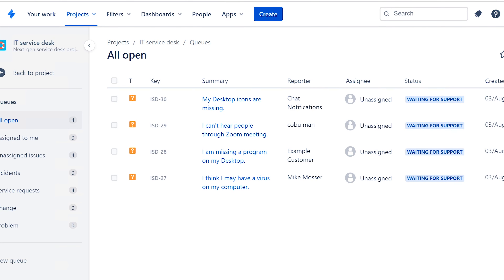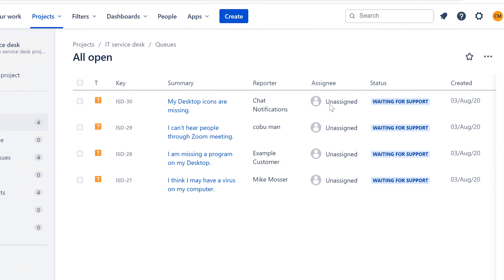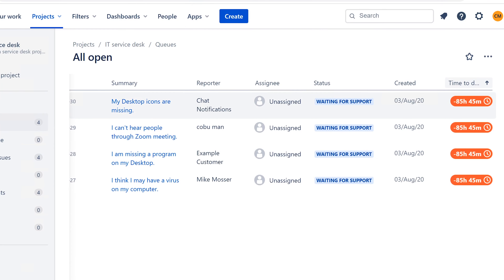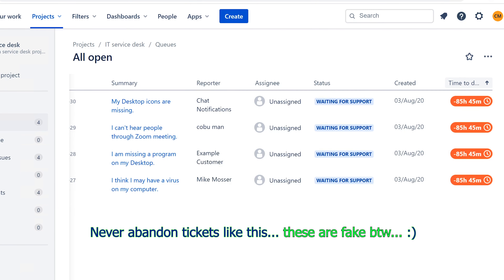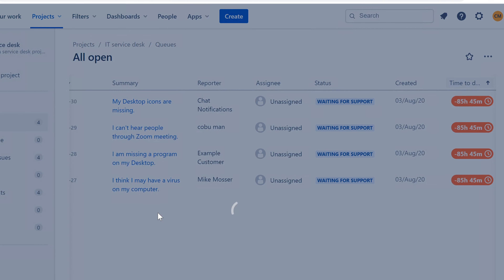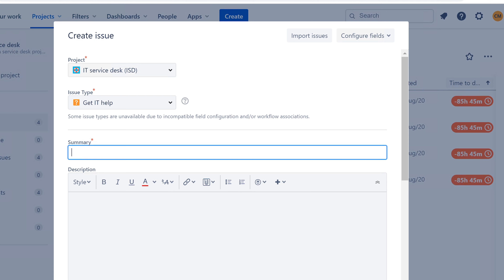I made some of these tickets during testing of a live stream a couple of weeks ago, so they are quite expired. As you can see, the time to do is negative 85 hours — that's many days past due. You don't want to see this in a ticketing system at all; you want them to be fresh. Let me just create a fake ticket so you can see what a freshly created ticket looks like.